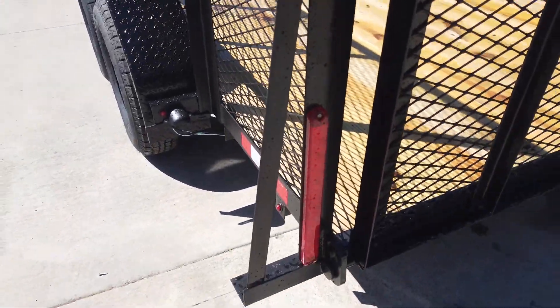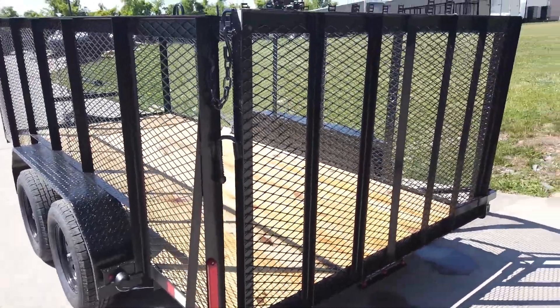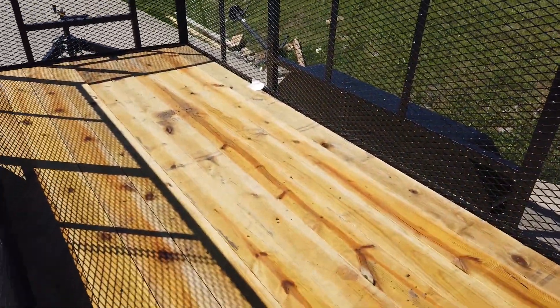It is wired with LED drive lights. It comes with a spring assisted loading ramp. The floor is made of pressure treated wood flooring.